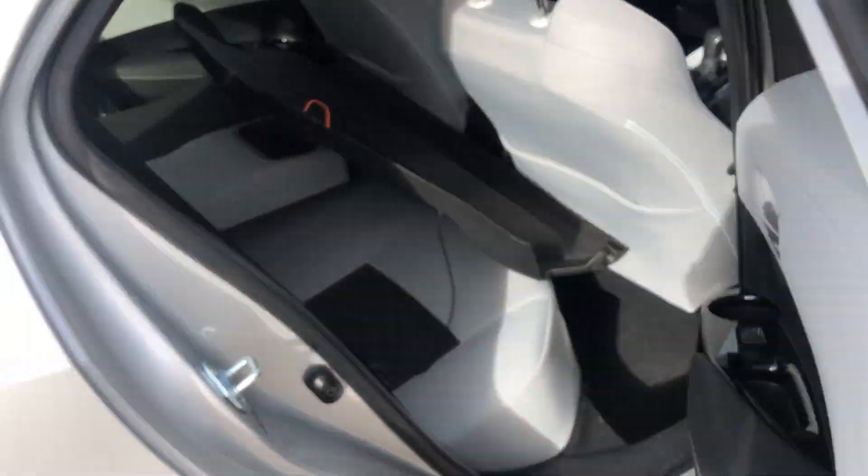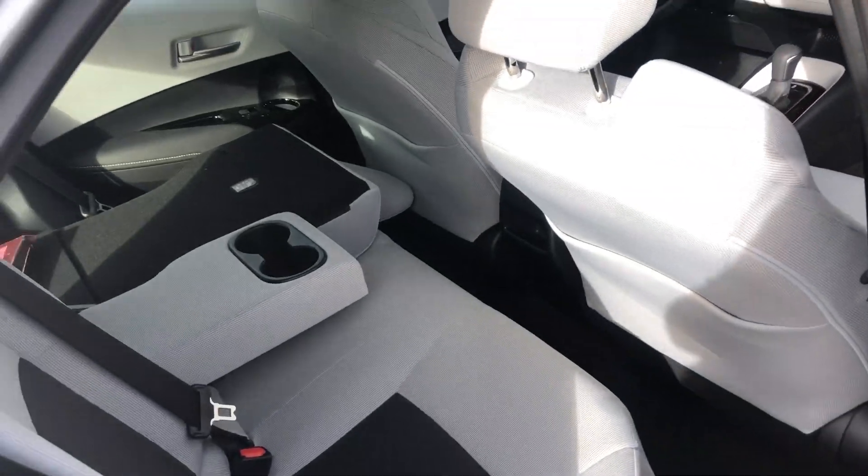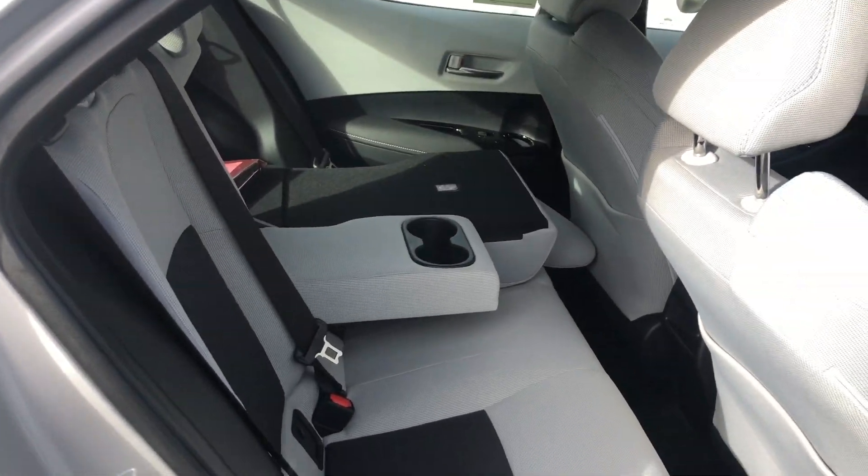In the very back of the vehicle you have quite a bit of space for your passengers. This is just a cargo liner here. You can lay all the seats completely flat, and this will hold or hide any valuables in the back.